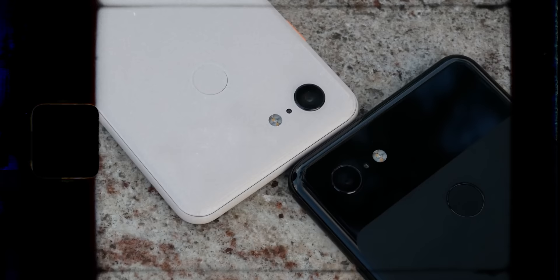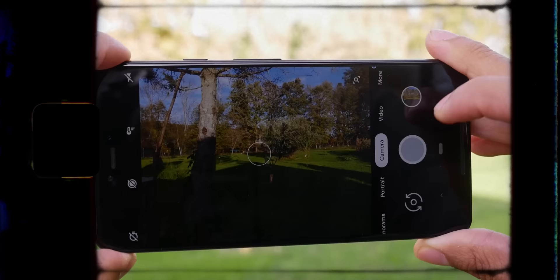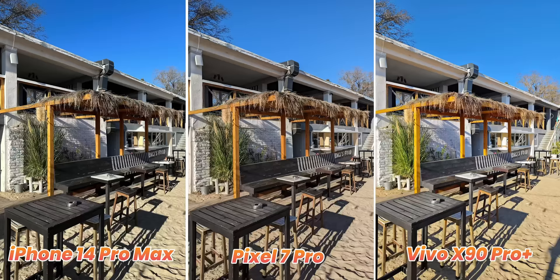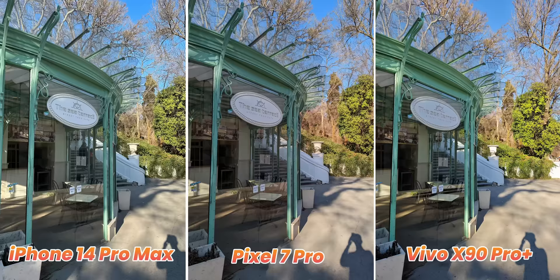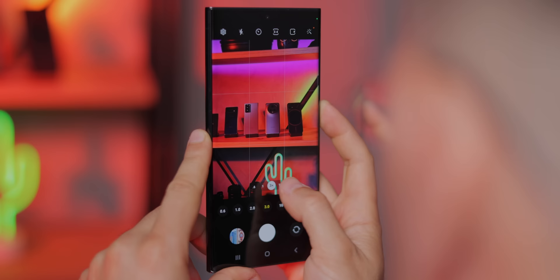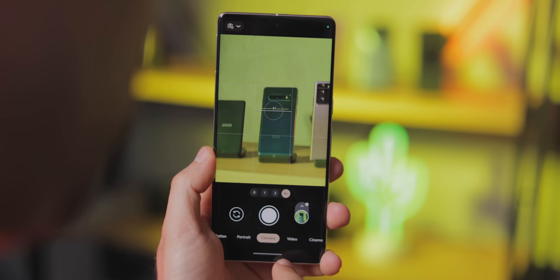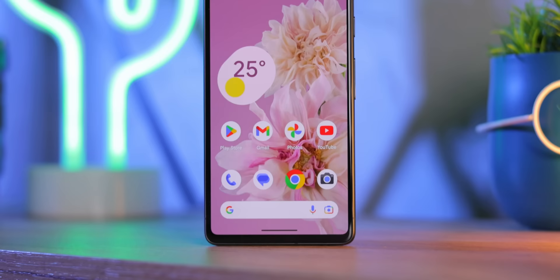Next up we have a phone you can actually buy easily — the Google Pixel 7 series, and specifically the Pixel 7 Pro. Google is the company that started the whole computational photography thing, and the Pixel 7 series still has a very distinct HDR look that most people actually like. It also helps that it's not as saturated and extreme as typical iPhone or Galaxy shots. I'm also very impressed by the zoom on the Pixel — while the Galaxy can do 10x zoom, the Pixel does better in the range from 5x all the way to 9.9x zoom. So if you just want a simple camera on a more affordable phone, the Pixel is definitely a great choice.